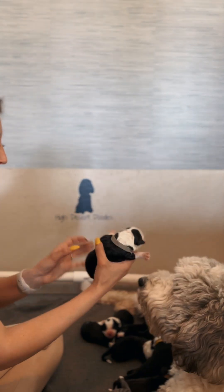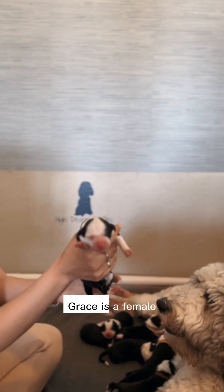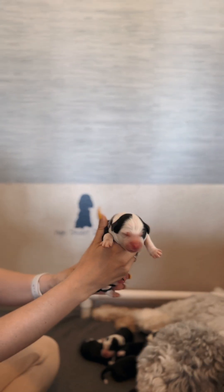Ray is a girl, right? Yeah. Grace is a female — this female. She's so cute.